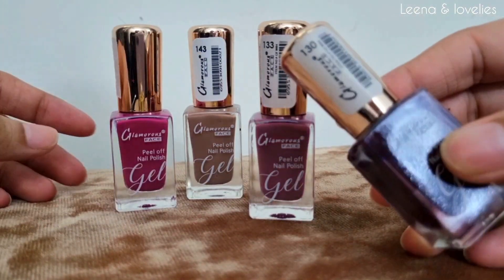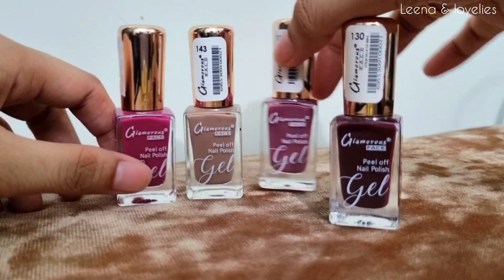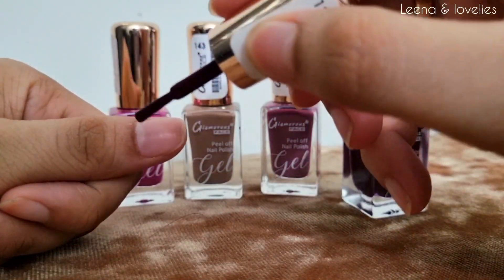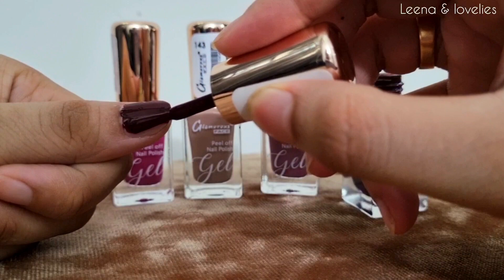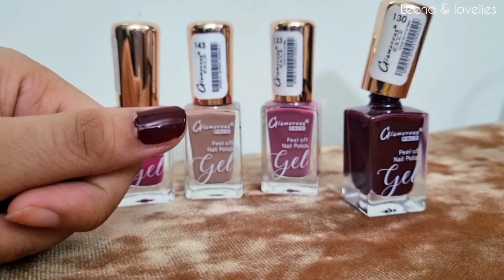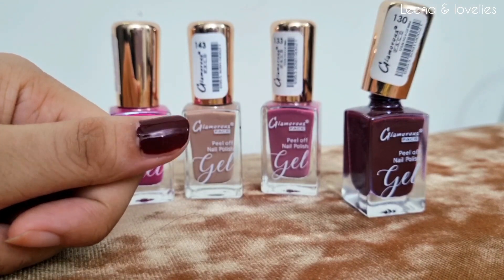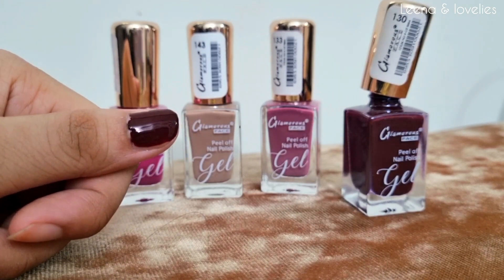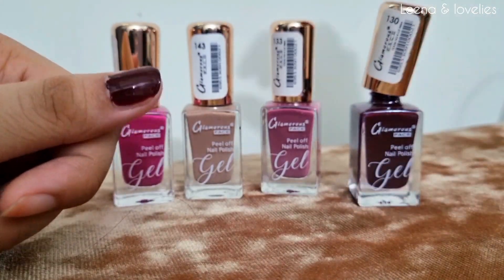This is the first one, which is a very beautiful maroon color shade. It looks good on nails, especially with Asians — it suits their nails. This is in shade 130. Let me show you the swatch. This is how beautifully it gets applied on your nails. The consistency is like high-end nail polishes, and even in one application it looks beautiful, so you don't need to double coat it. It feels like a normal nail polish that stays for a long time. This is shade 130.